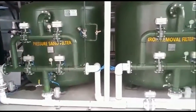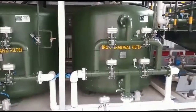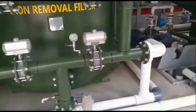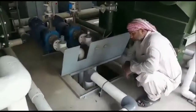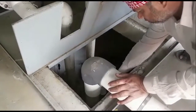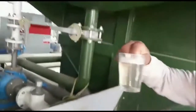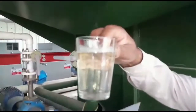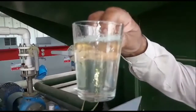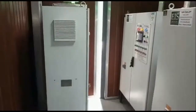The pressure sand filter and iron removal filter are used to filter the DAF outlet water to get suspended solids free treated water. The pressure sand filter is filled with pebbles and sand media, and the iron removal filter is filled with pebbles, sand and iron removal resin. These filters also reduce the turbidity value before the membrane systems. The filters work on automation with automatic backwash cycles.